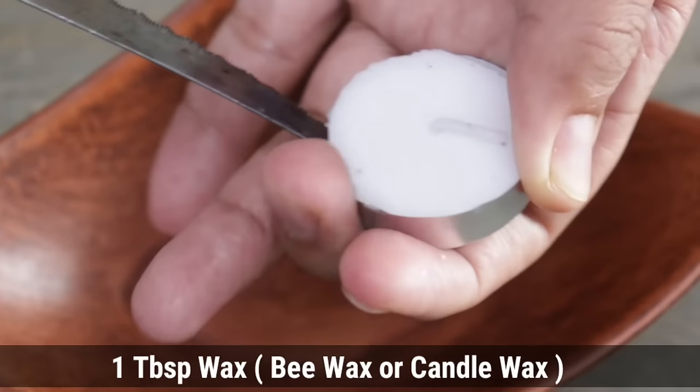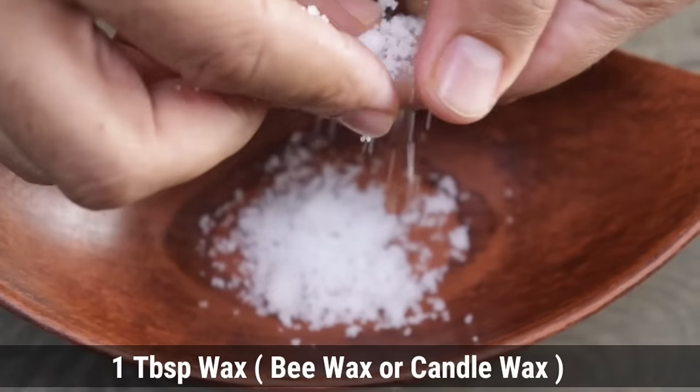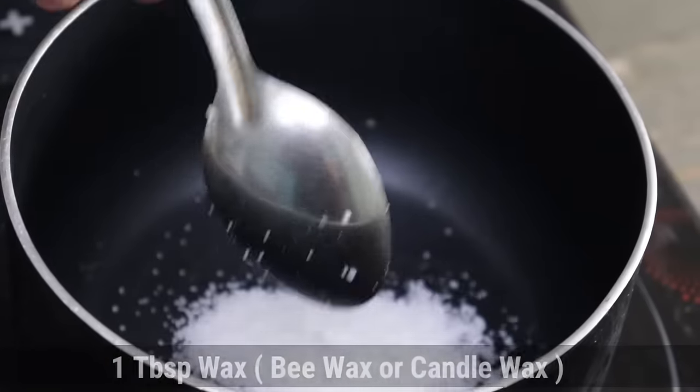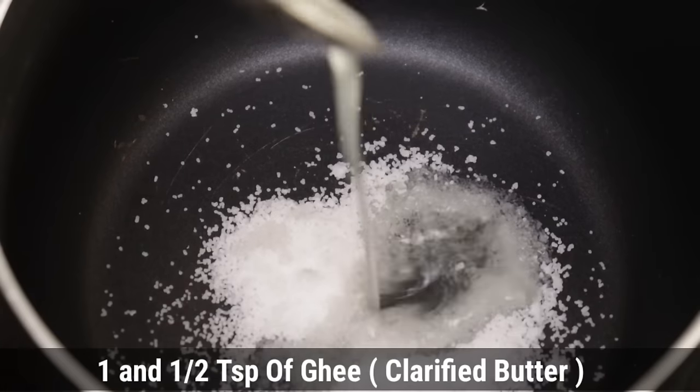Now let's move towards the home remedy — the cream we will be making. For this, we need wax: it can be beeswax or candle wax, whatever is available near you. I had candle wax, so I just took a candle, broke it — it was very easy to break — and took one tablespoon of it.